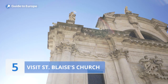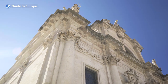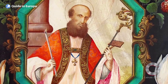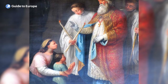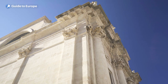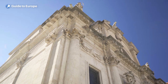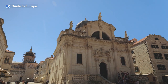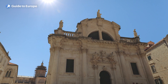Number 5: Visit St. Blaise's Church. St. Blaise's Church is a Baroque-style Catholic church located in the heart of Dubrovnik's Old Town. The church is dedicated to St. Blaise, the patron saint of Dubrovnik, who is believed to have saved the city from a Venetian attack in the 10th century. The church was originally built in the 14th century, but was destroyed in the earthquake of 1667 and subsequently rebuilt in the Baroque style. The stunning facade features two bell towers and a statue of St. Blaise.